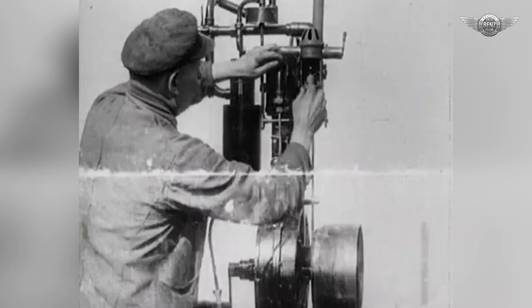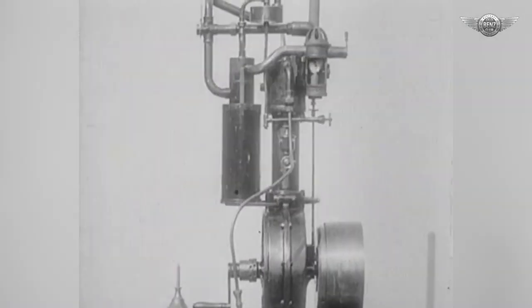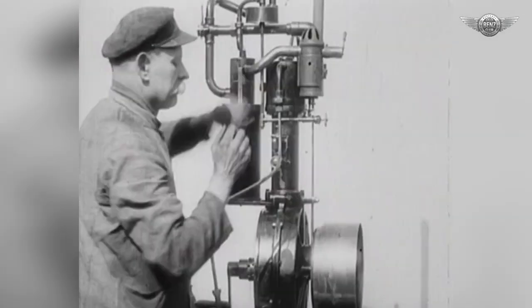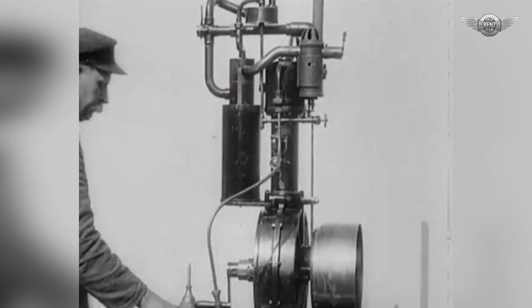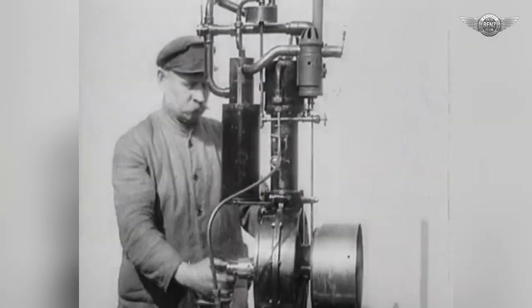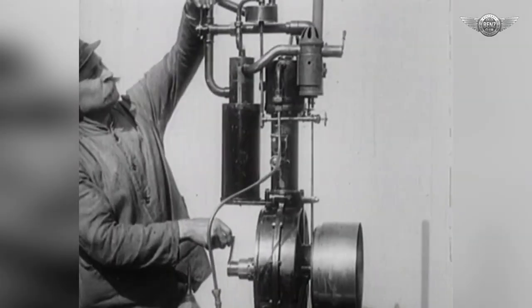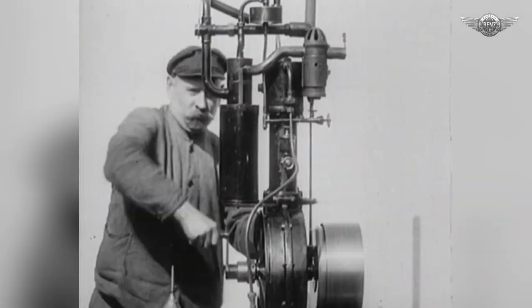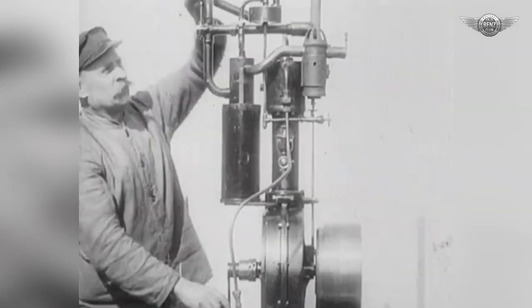The first experimental engine ran for the first time in 1883, with a displacement of roughly 100 cubic centimeters. It had an output of 0.18 kilowatts at a sensational 600 revolutions per minute — significantly more than the usual 120 revolutions per minute for gas engines. Its key innovation was the hot tube ignition system, which guaranteed a safe ignition and thereby made possible the desired increase in engine speed.